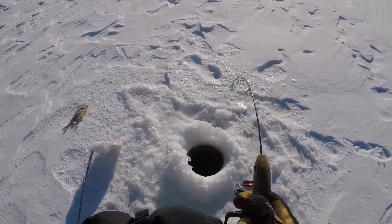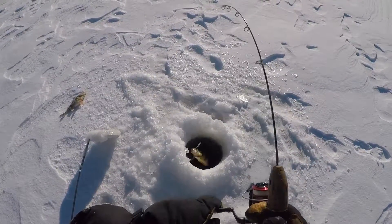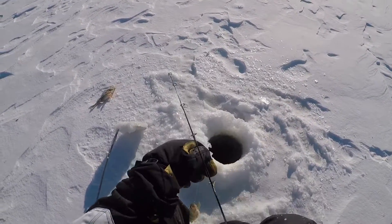Got another one - oh, it's a nice one. We'll keep him. Once you're on him, you're on him, I can tell you.